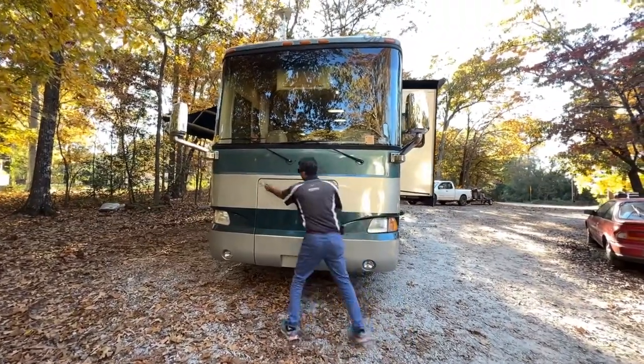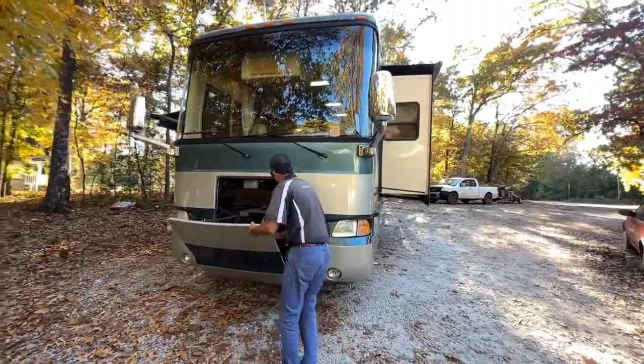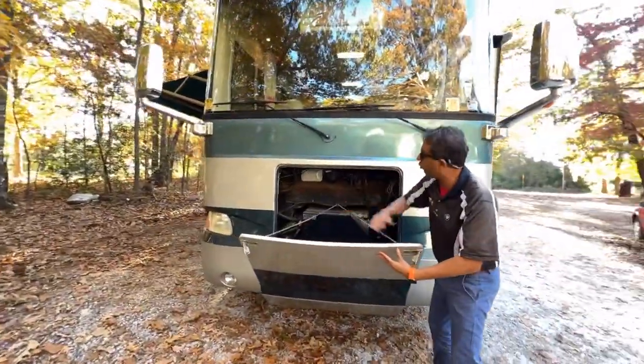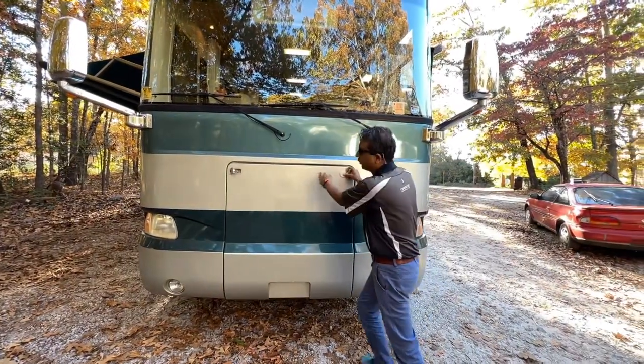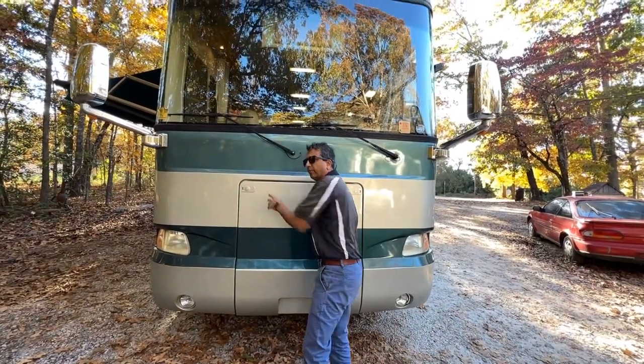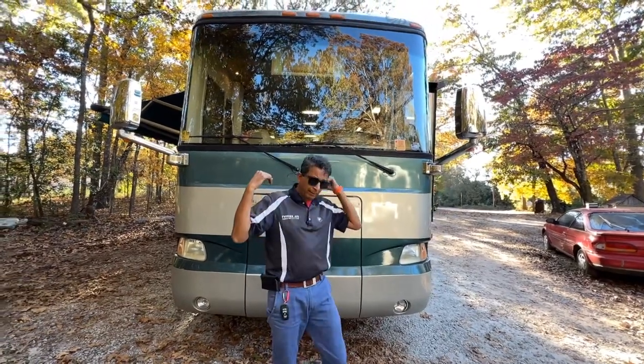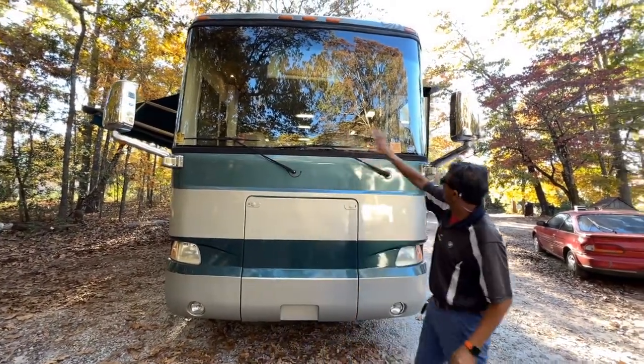It's got a 7,500-watt generator with easy access right here — about 1,044 hours running quiet and smooth. This was an Arizona coach, came from Arizona, sunshine to South Carolina, traded in at Columbia, South Carolina. One-piece panoramic windshield.